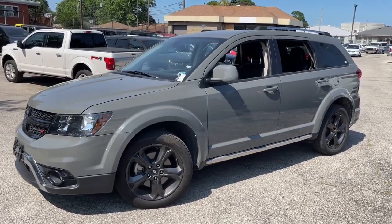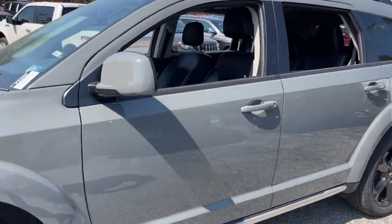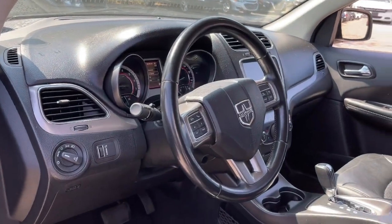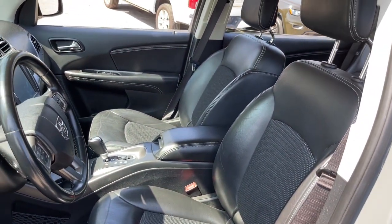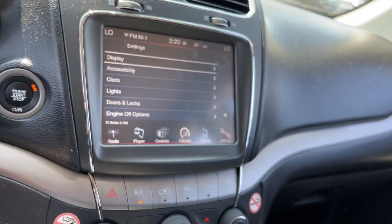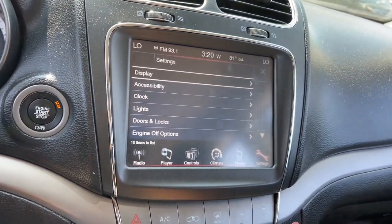Get into a car with value. 2019 Dodge Journey. With less than 70,000 miles on the odometer, this vehicle stands out from the rest. Here's a versatile Dodge Journey that offers the family friendly space and convenience you're looking for at a surprisingly affordable price.